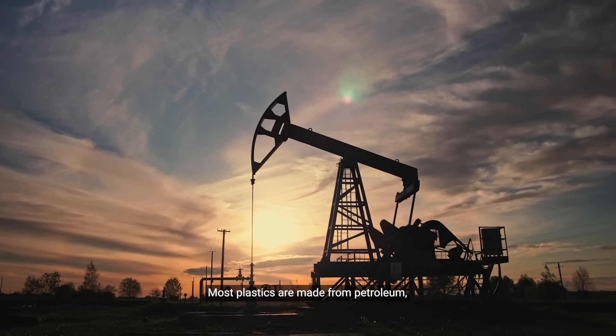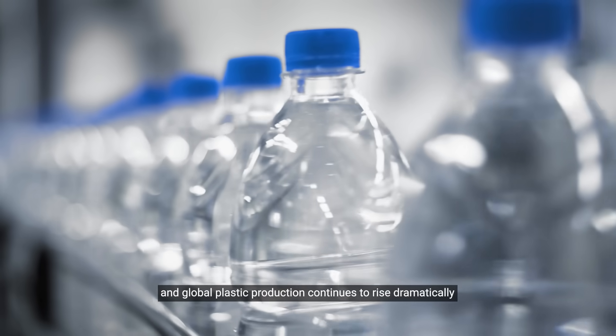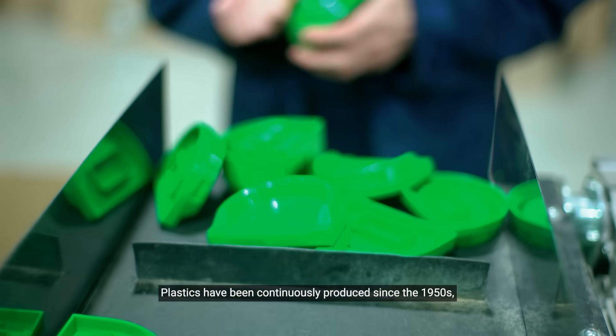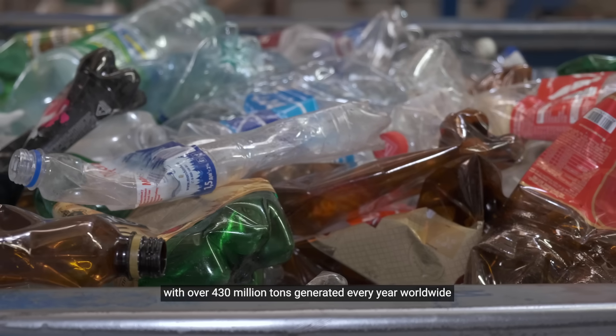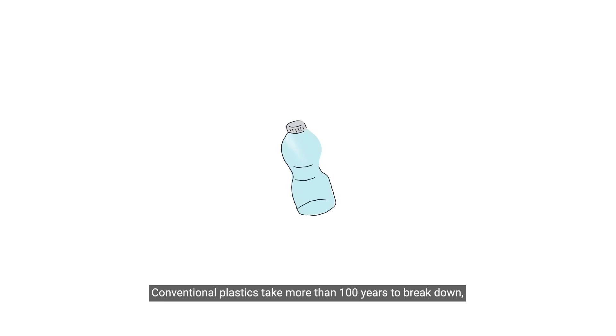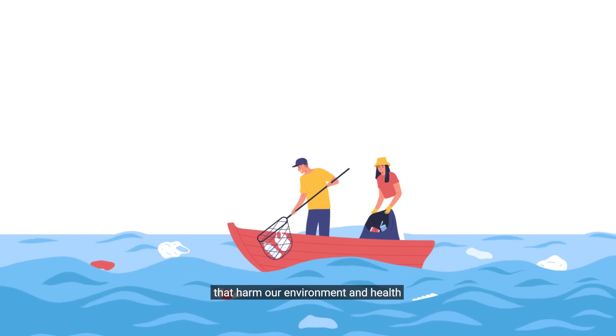Most plastics are made from petroleum, and global plastic production continues to rise dramatically. Plastics have been continuously produced since the 1950s, with over 430 million tons generated every year worldwide. Conventional plastics take more than 100 years to break down, continuously releasing microplastics that harm our environment and health.